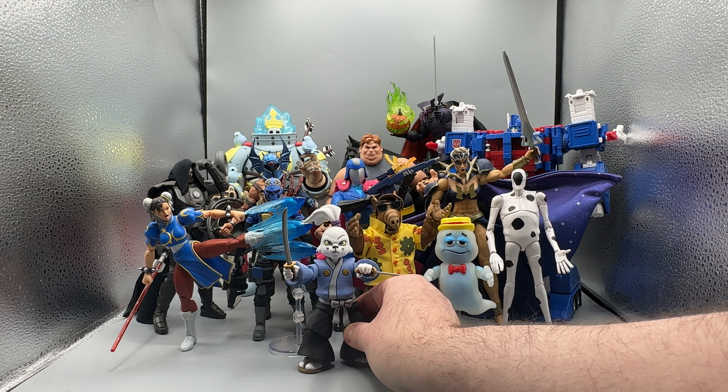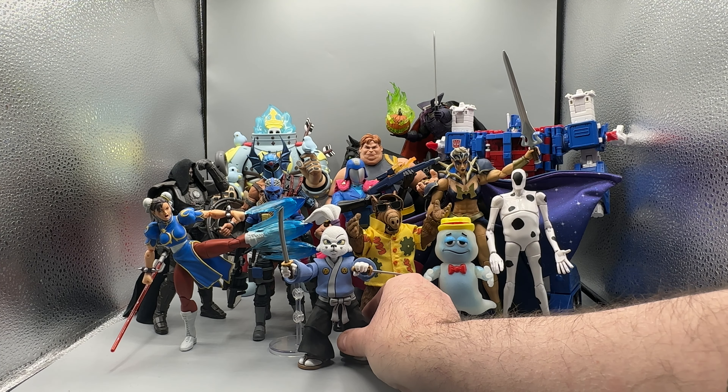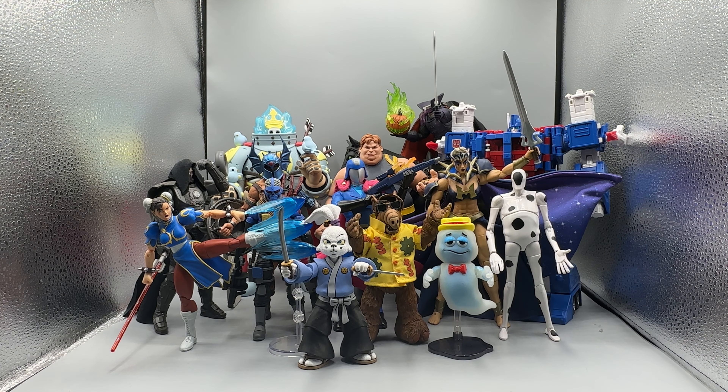Final two — Neca again with Usagi Yojimbo. They could have easily made this figure a solid sculpt, but every piece of him has detail and sculpting of that fur. So good. One of the best figures from this last year. I'm so happy to grab him and just over the moon to have a really sweet Usagi Yojimbo. In fact I have two of them — I have the black and white version kept in the box, and this one here.